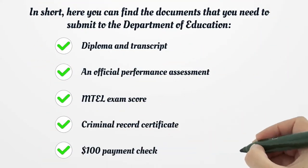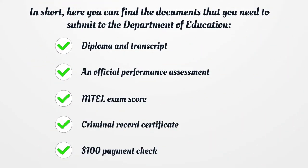In short, here are the documents you need to submit to the Department of Education: diploma and transcript, an official performance assessment, MTEL exam score, criminal record certificate, and a $100 payment check.